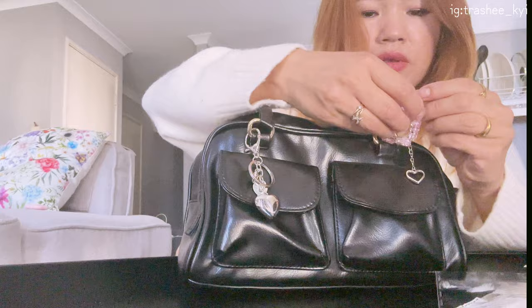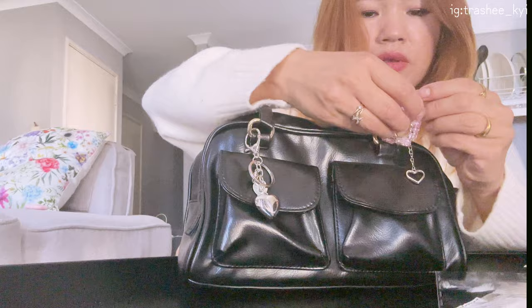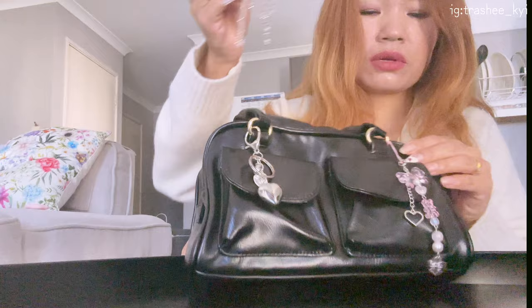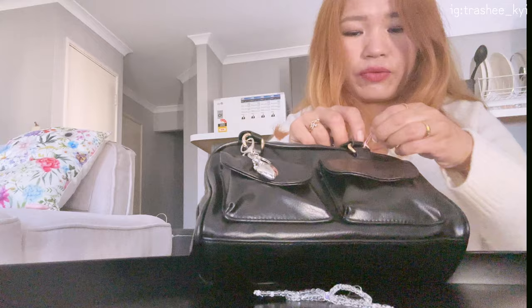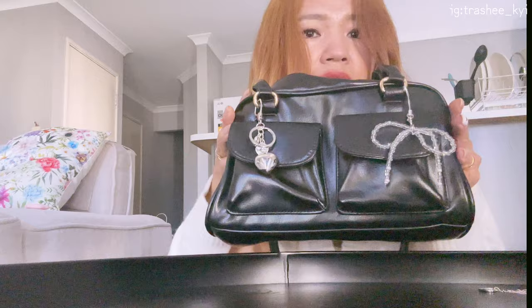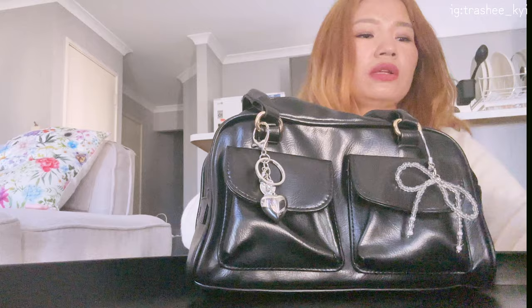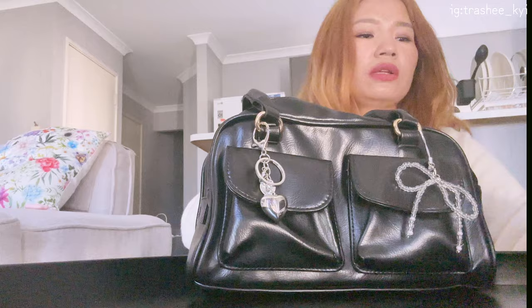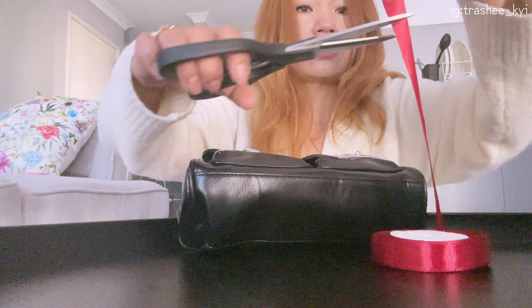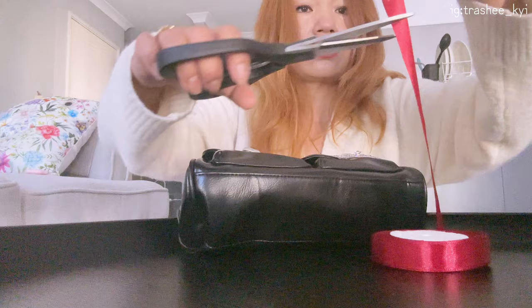I'll hang this charm here, and then another one — should I keep it here? Should I remove this one and use it as a phone charm instead? I think I'll remove this one and use it on my phone. How do you like it, guys? This one is better, right — so I'll keep this for my phone. Now for the ribbon, I'm very poor at making ribbon knots — but okay, finally done!